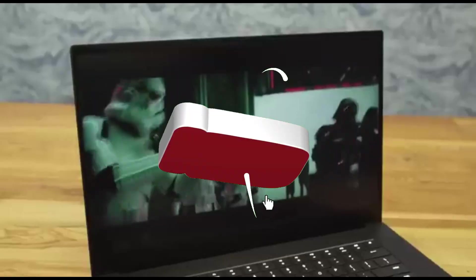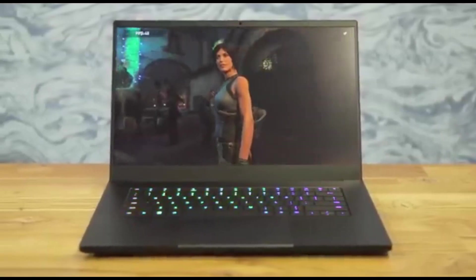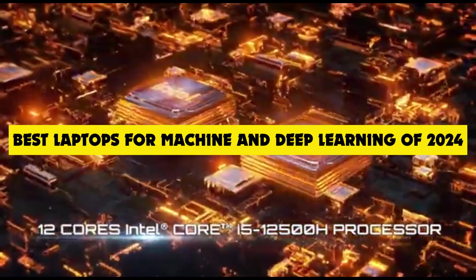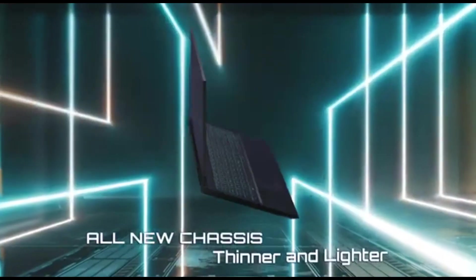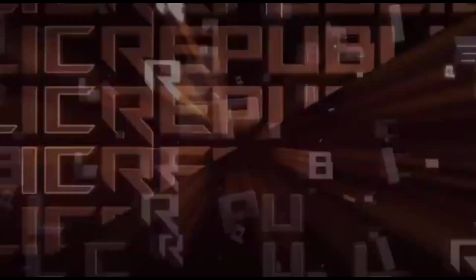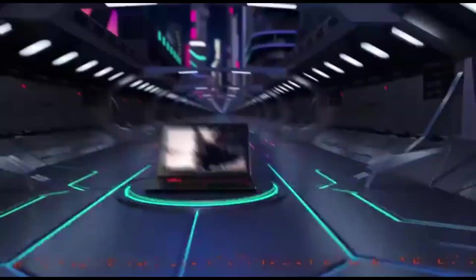Hey there, tech enthusiasts and aspiring data wizards. Welcome back to our channel. Today, we've got an exciting topic for you: the best laptops for machine learning and deep learning in 2024. Whether you're a seasoned data scientist or just diving into the world of artificial intelligence, having the right machine can make all the difference. So, let's not waste any time and jump right into it.